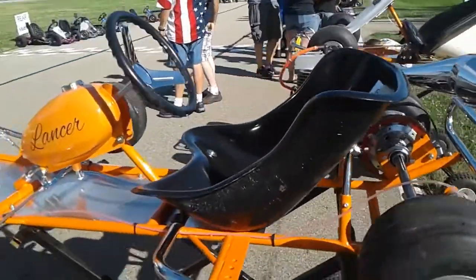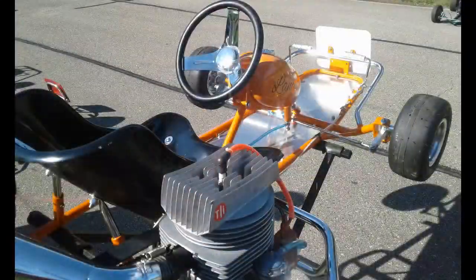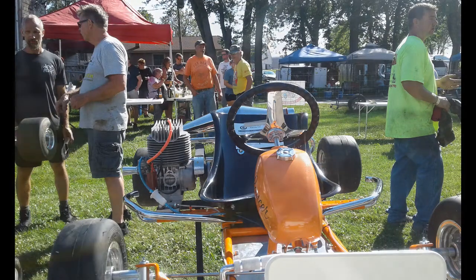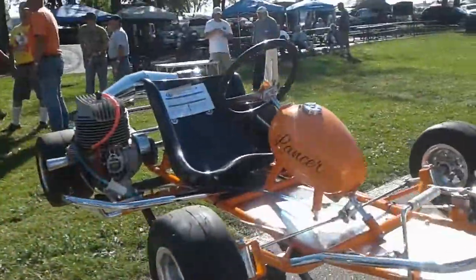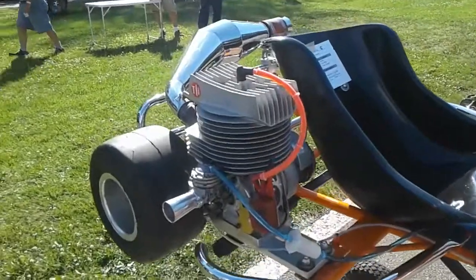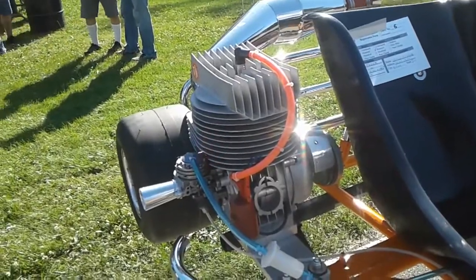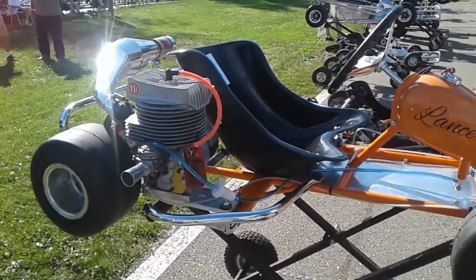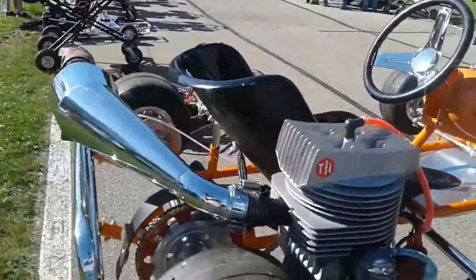Really cool, Kurt — probably one of my favorites that VK brought in. It's got the K88 comet on it. It probably flies, especially on this track. This is a track that's really short and tight — Myers will wear you out, but it's good on those little tracks.